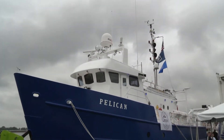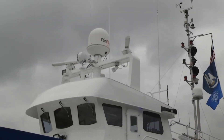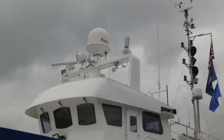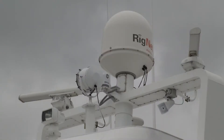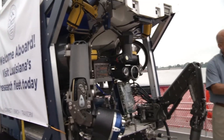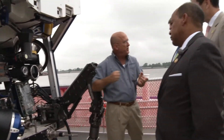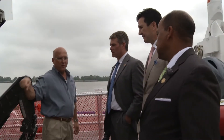Researchers from around the country, from east coast to west coast, lease the Pelican from LUMCON and use it. The boat is in service every single day that it's not in port for some type of maintenance, and it serves the scientific community throughout the United States.